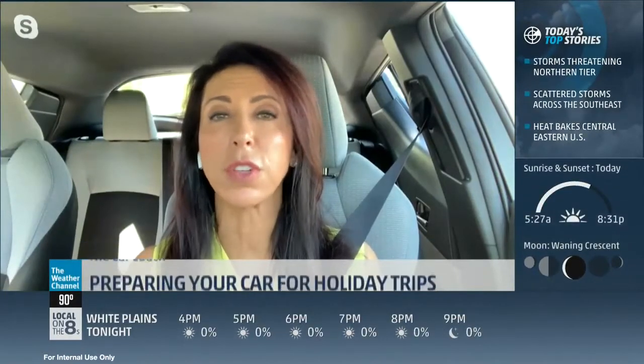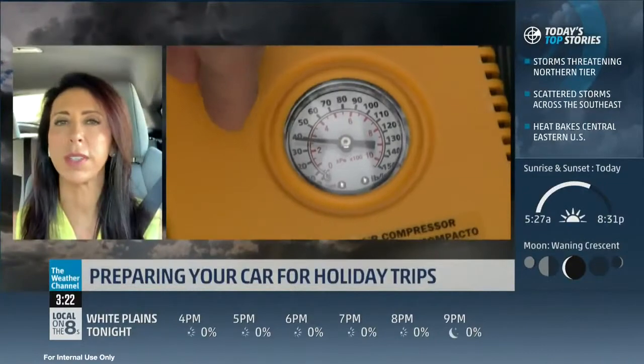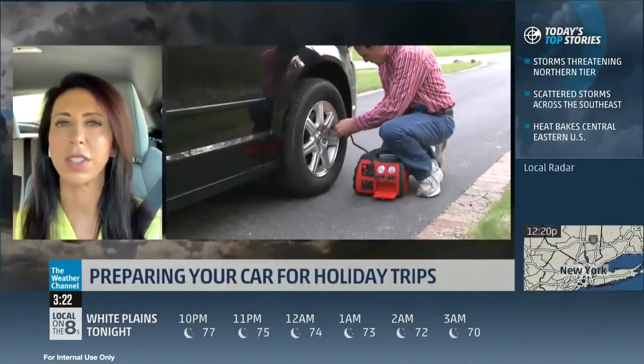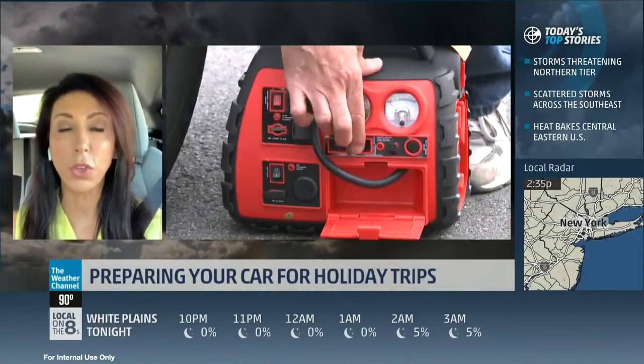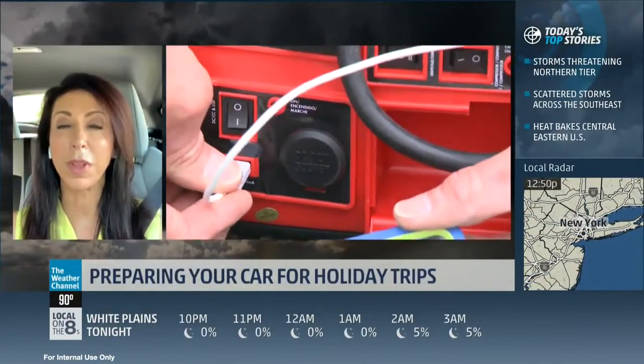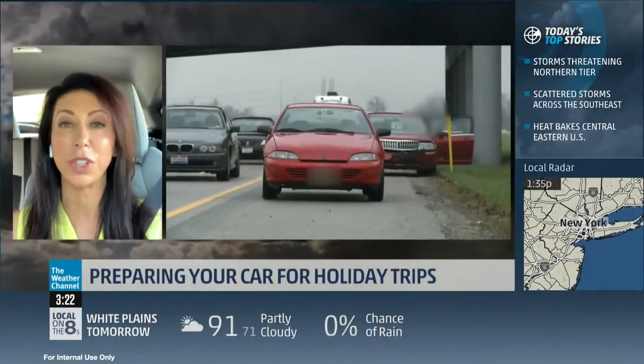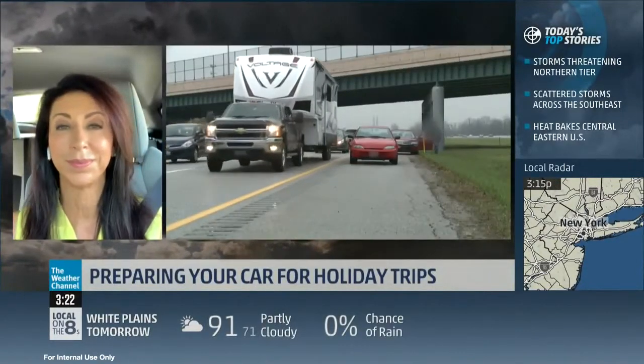Well, I think the number one thing is you forget the impact of the heat and the hot roadways on your tires. So you should check your tire pressure once a month. July 1st is just around the corner — put in your calendar the first of every month. Check your tire pressure against the number inside your driver's door. You can get a digital tire pressure gauge, and it'll save you money on fuel, give you better handling, better performance, and longer life out of your tires. And it costs nothing.